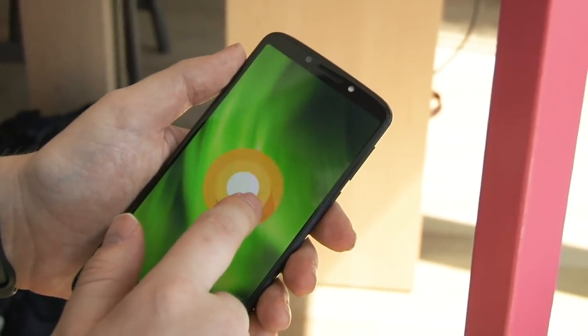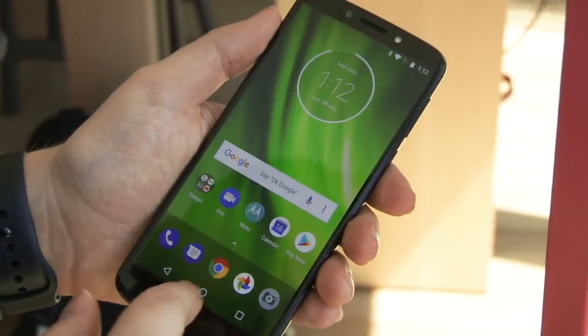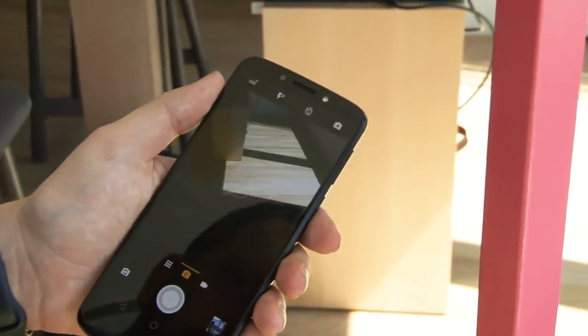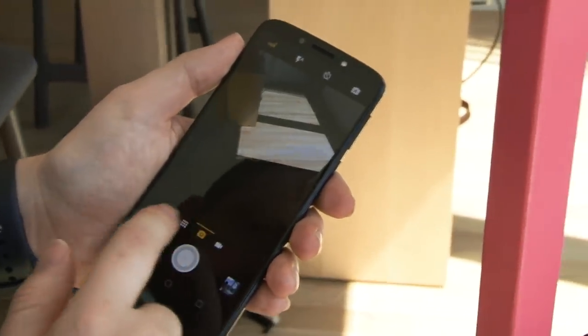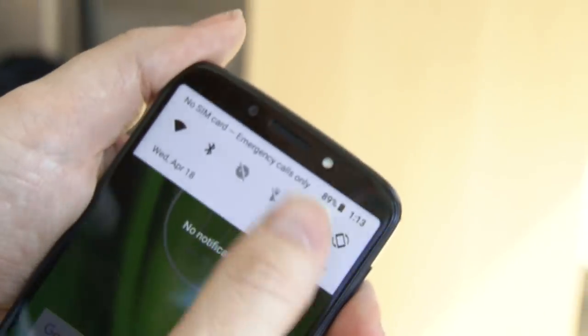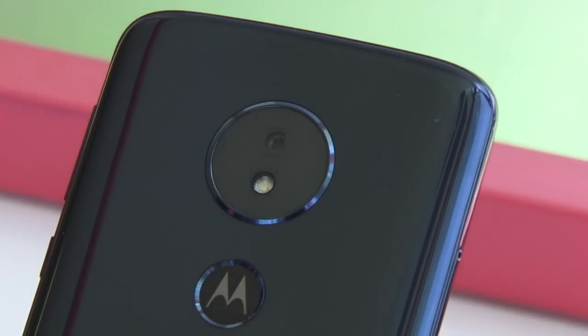Wrapping up on the G6 Play — this is a G series device for anybody who wants stellar battery life. The Play has a Snapdragon 430 processor paired with 3GB of RAM, 32GB of storage, and a 5.7-inch 720p Plus display. These more moderate specs should indicate better battery performance anyway, but when you couple that with the 4000mAh battery, you'll easily get one, maybe two days of battery out of this thing.